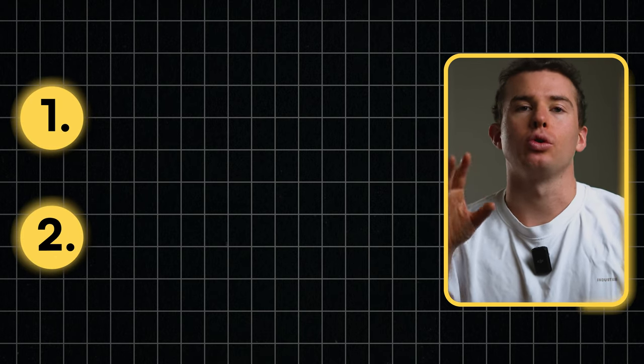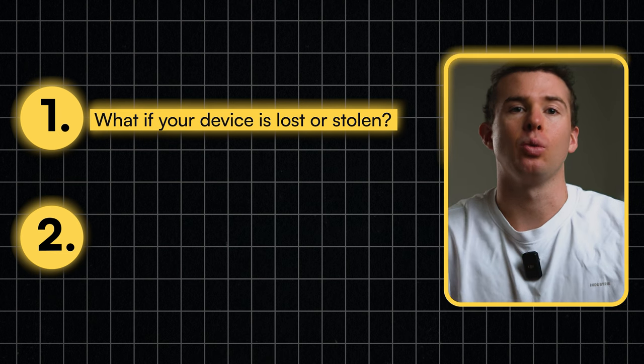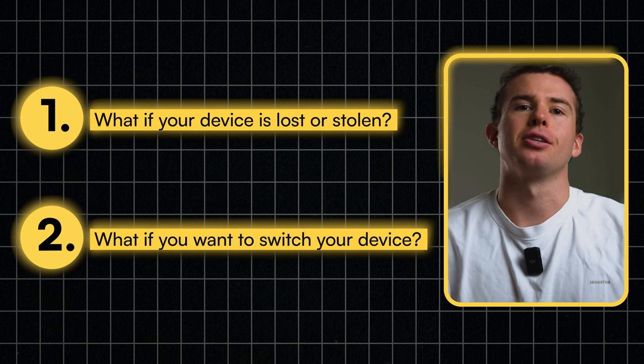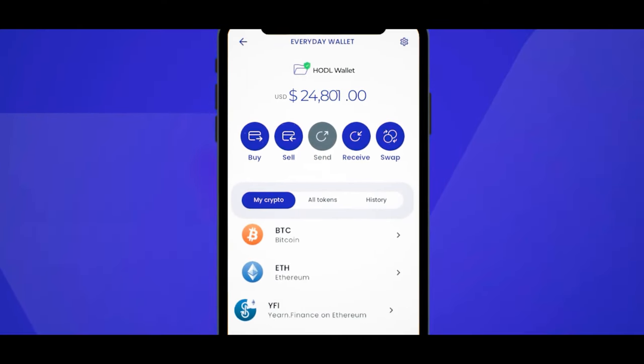However, this raises two important questions: what if your device is lost, stolen, or damaged, and what if you want to switch to a different mobile device? Cloud Backup addresses these concerns. If you use a Google account, for example, you can easily back up your key share with a few taps. When you switch devices and log into your account, EasyCrypto wallet will recognize you, allowing you to access your funds on a new device.